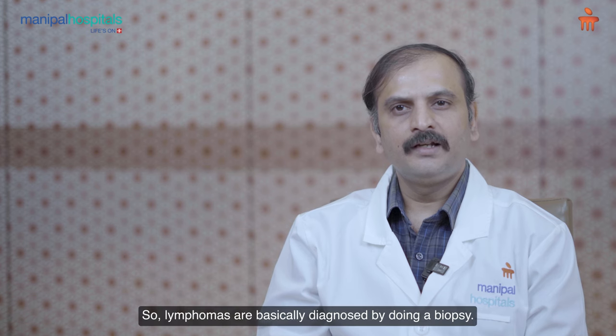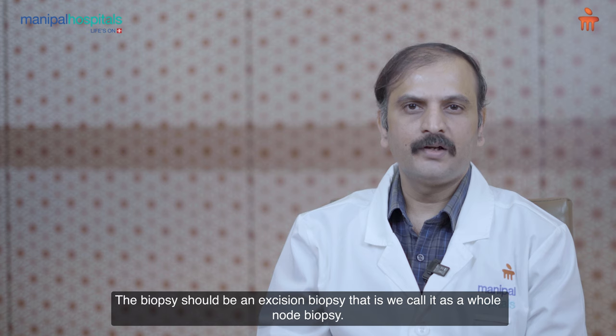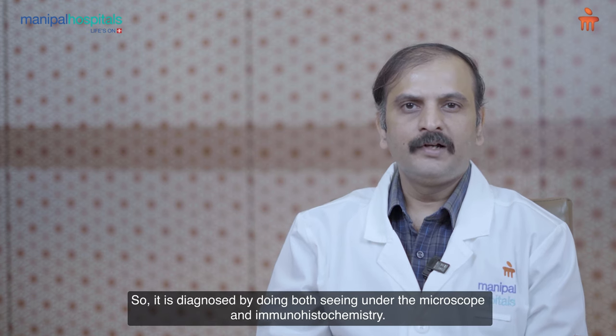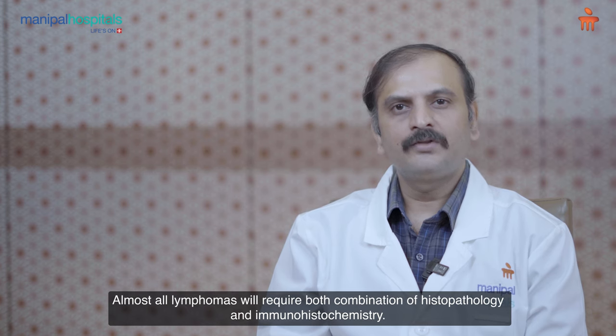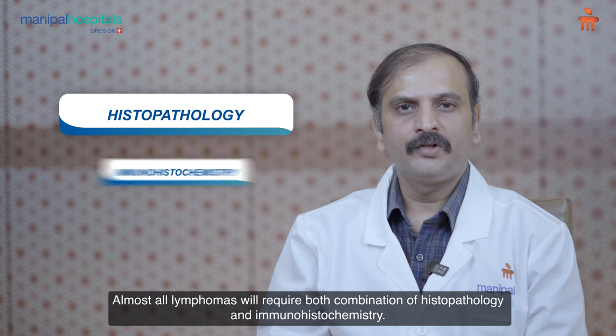Lymphomas are diagnosed by doing a biopsy, which should be an excision biopsy — also called a whole node biopsy — where the complete node has to be removed. It is diagnosed by examining under the microscope and immunohistochemistry. Almost all lymphomas will require both histopathology and immunohistochemistry.